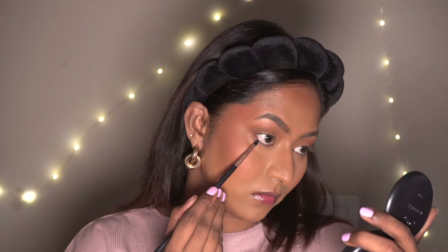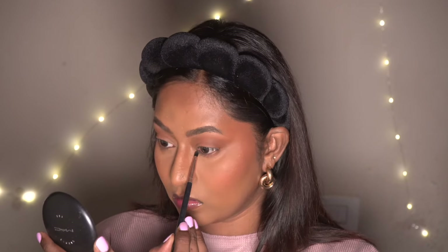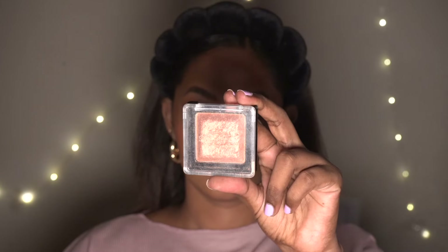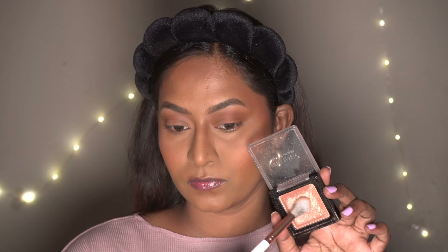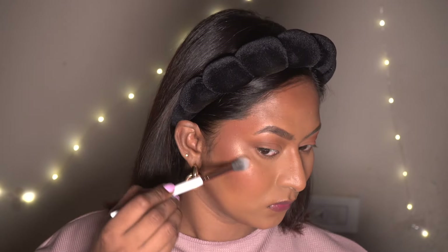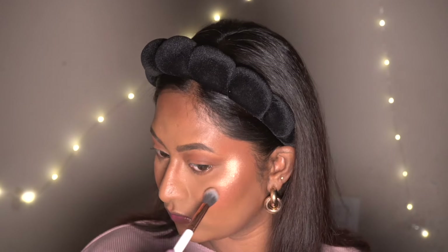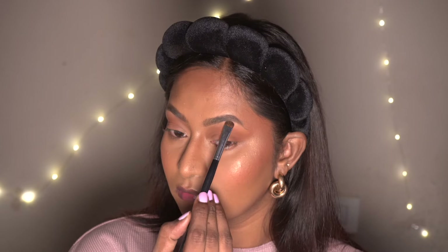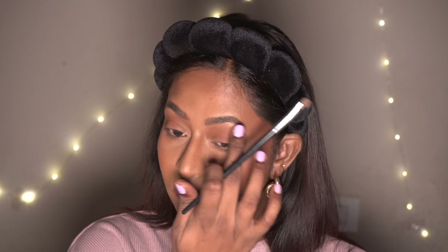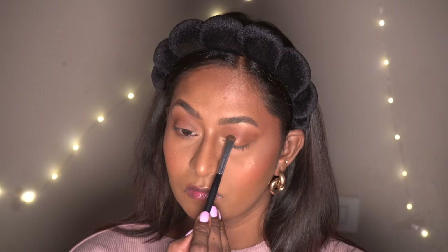I'm also applying the same bronzer to the lower lash line to define it. Now to highlight the skin, I'm using my Swiss Beauty Highlighter which is a beautiful peachy gold shade — I'll leave the details in the description box. It gives a super illuminated effect to the skin and looks so blended and beautiful on dusky complexions. I'm also applying the same highlighter as a base for my eyeshadow.